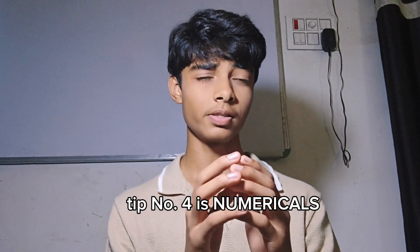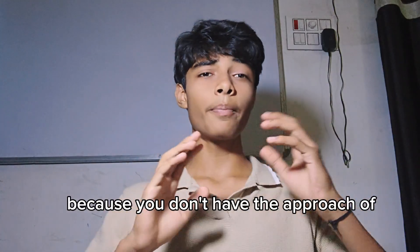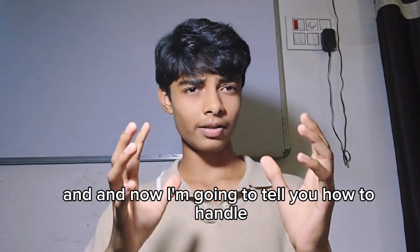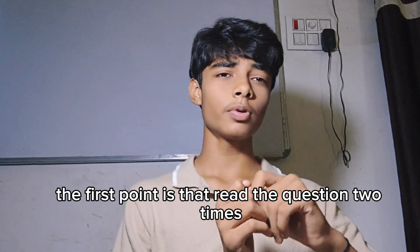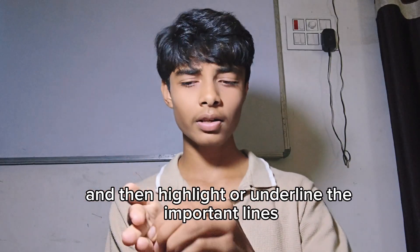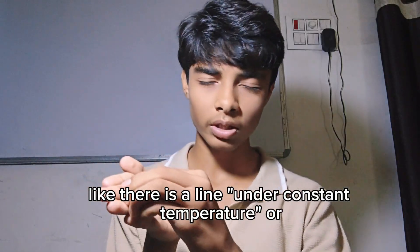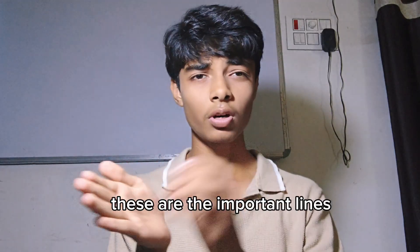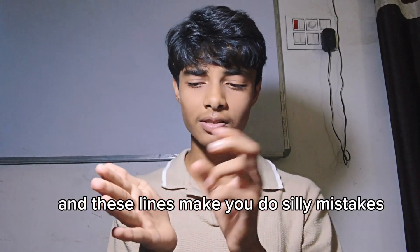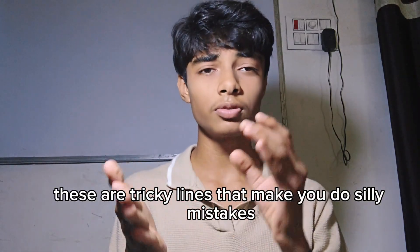Tip number four is numericals. A lot of you find difficulty in solving numericals because you don't have the right approach. The first point is to read the question two times, then highlight or underline important lines — like 'under constant temperature' or 'write the answer in SI units.' These are the tricky lines that cause silly mistakes even when you know the answer.